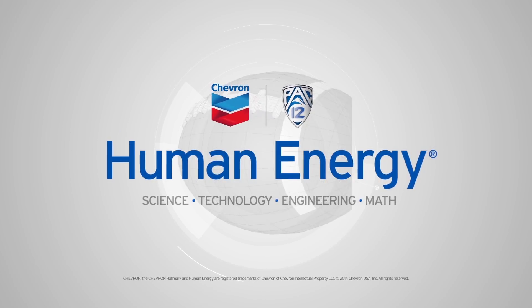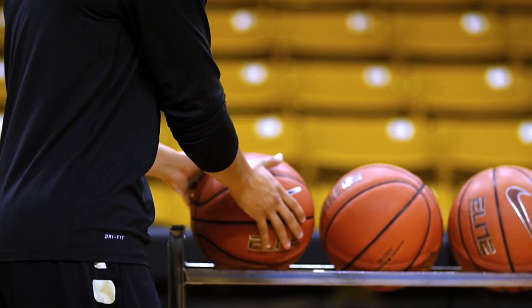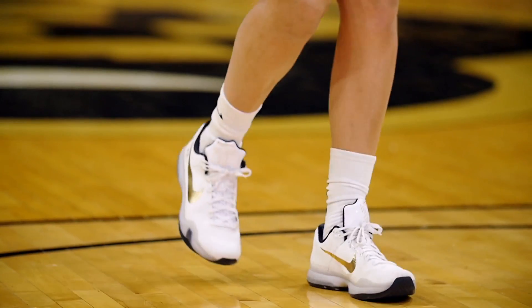When it comes to my shot, it's really cool for me to be able to see how physics and engineering cross over into basketball. I'm Haley Smith. I'm a wing at University of Colorado, and I'm a mechanical engineer.